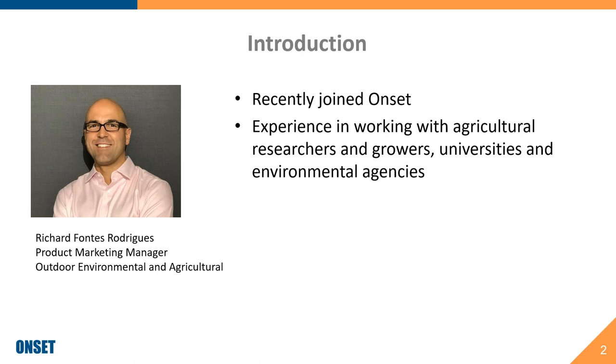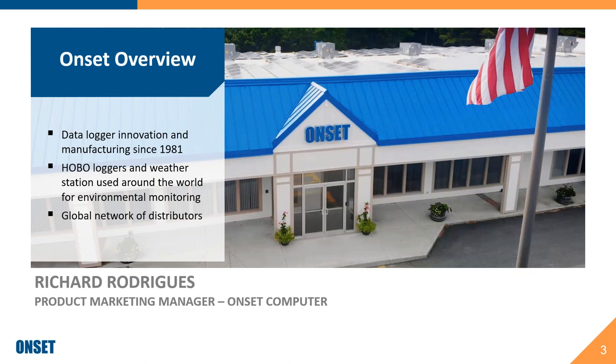If you have any trouble with audio or video, please enter your questions and she'll be able to help. Onset has been manufacturing sensors and data loggers in Cape Cod, Massachusetts since 1981. We're well known and trusted for reliability and durability. Our products are used to monitor environmental conditions all over the world and are trusted to endure harsh conditions and provide reliable data when needed.